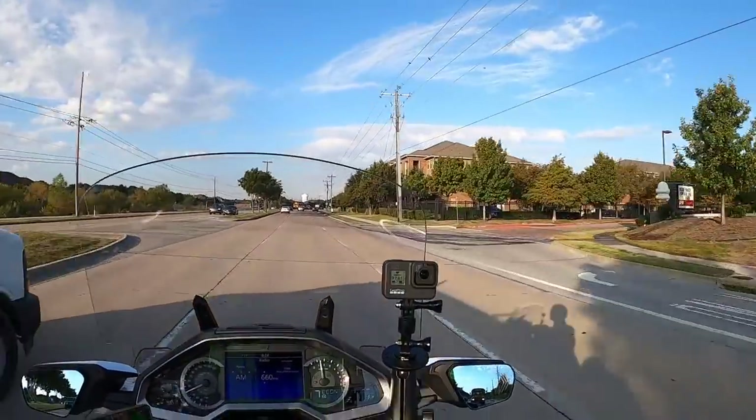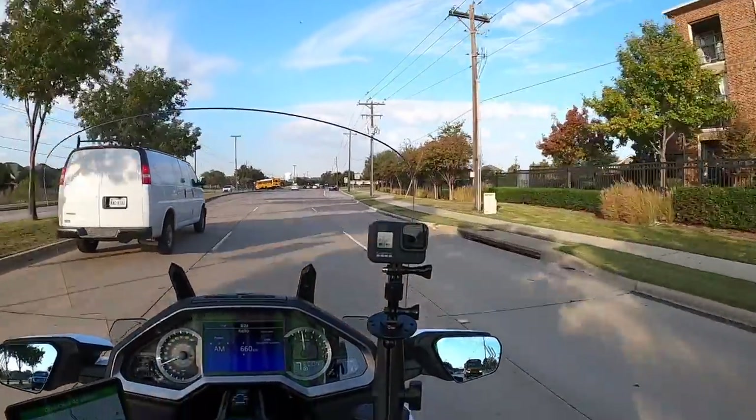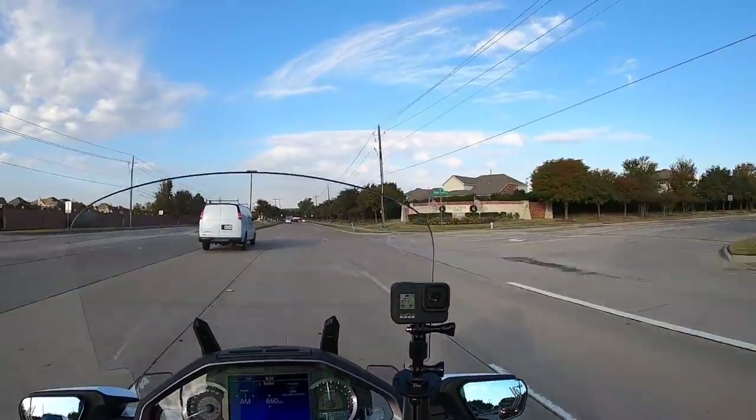A lot of people have had that problem with their cell phones on Goldwings getting too hot in that center pocket, especially in the summertime. So what are your thoughts on that?